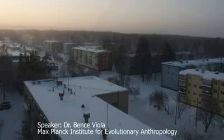Going to Siberia in January is never a good idea. It was minus 45 degrees in Novosibirsk, but as soon as we met up with my Russian colleagues and they pulled a tooth out of their pockets, I knew it was worth the trip.